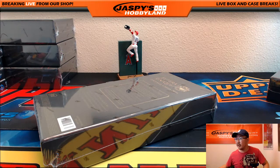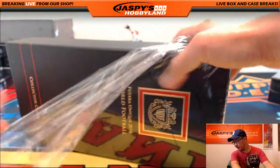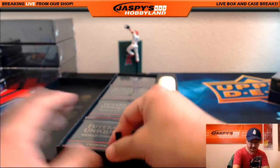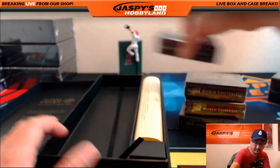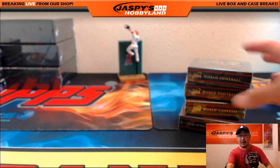Let me adjust the camera focus on this a little bit here for Kelly. Nice. Kelly is purchasing all the way from the UK — from Leicester, actually, the current Premier League title holders. All right, good luck, Kelly. Here we go.